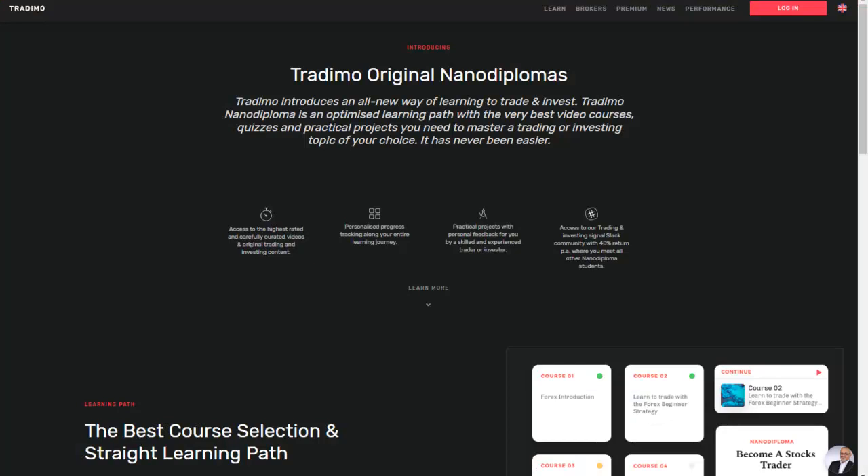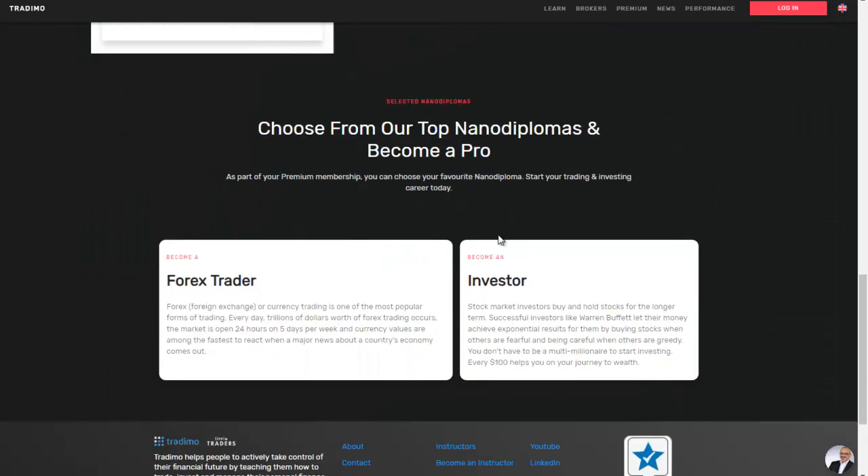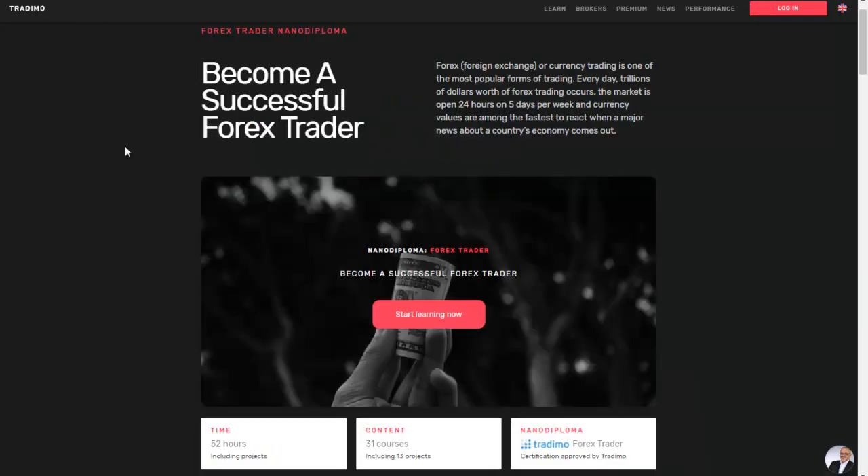But that is not all. You also get to choose one of our two Trademo original nano diplomas. You can choose between the forex trader nano diploma or the investor nano diploma. The forex trader nano diploma includes 52 hours of premium educational content divided into 31 courses and 13 projects, and at the end you get the Trademo forex trader certification.